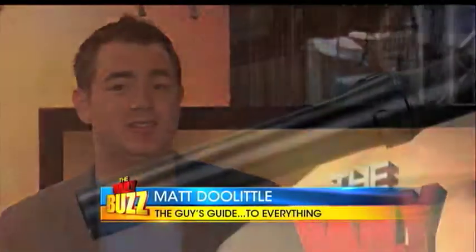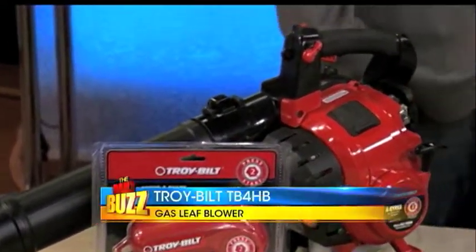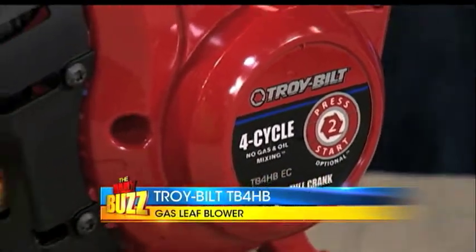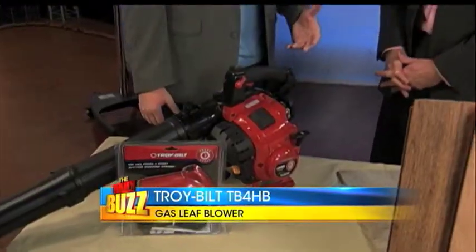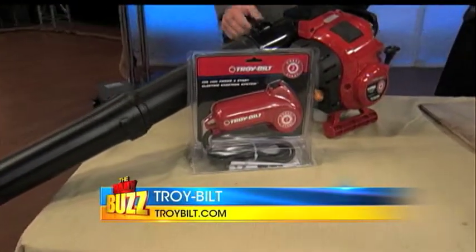Troy-Built has an awesome leaf blower out called the Troy-Built TB4 HB Gas Leaf Blower. This thing is awesome — it's going to clean the driveway and the lawn. It's a four-cycle full-crank engine, so there's no need to mix the oil and gas. It stays clean and mess-free. It's under $180, and it's easy to start with a spring-assisted starting feature, so anybody in the house can use it.